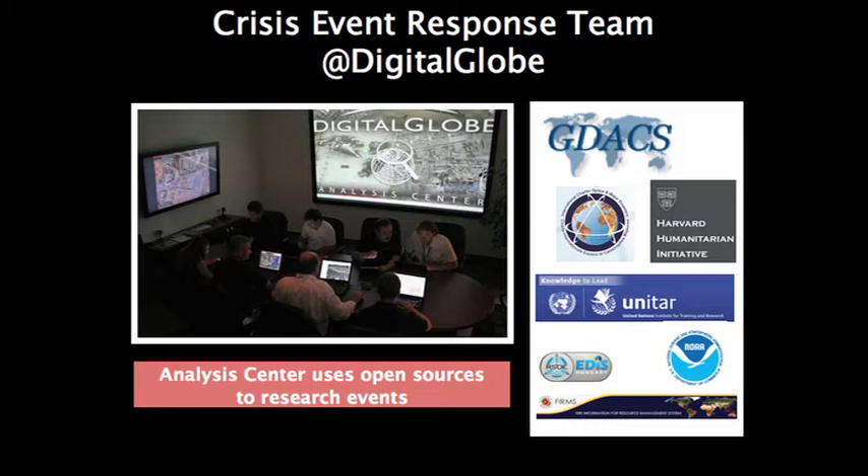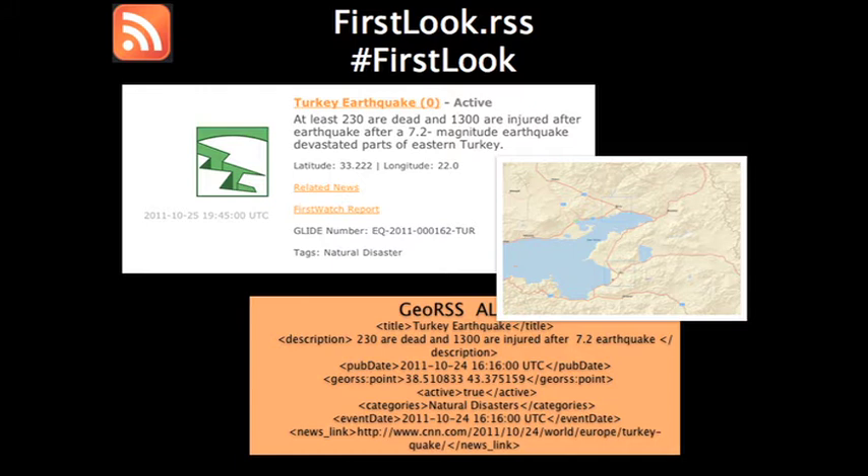We use a number of different open sources to respond to those events: GDAX, International Charter, and Harvard Humanitarian. In addition, in the future — hopefully this month — we'll be releasing our firstlook.rss, which will provide information about what AOIs we're going to be focusing on and some high-level information about the different disasters. Basically, it's a way for people to understand that we are responding to particular events.